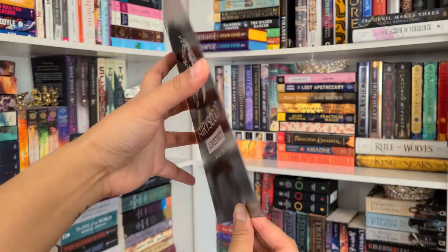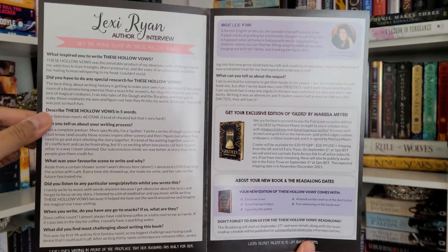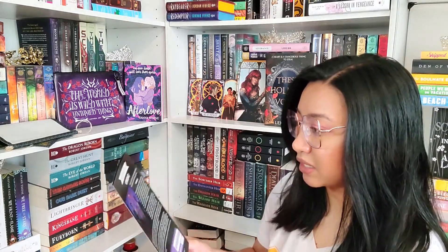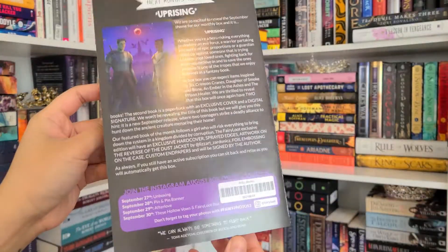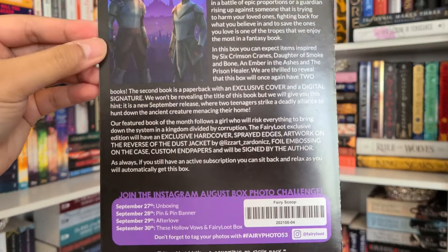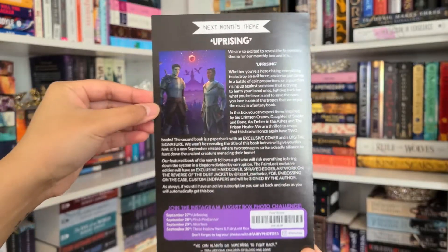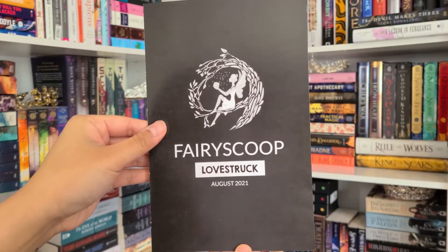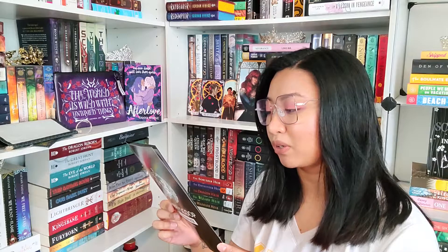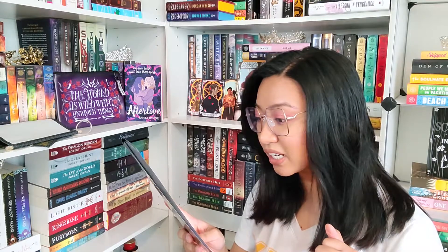In the Fairy Scoop we have an interview with Lexi Ryan, the author, a scheduled read-along, and they're doing an exclusive gilded edition of Gilded by Marissa Meyer. Next month's theme is Uprising: 'Whether you're a hero risking everything to destroy an evil force, a warrior in an epic battle, or a guardian rising up against someone trying to harm your loved ones.' Items will be inspired by Six Crimson Cranes, Daughter Smoke and Bone, Ember and the Ashes, and The Prison Healer. The box will once again have two books!